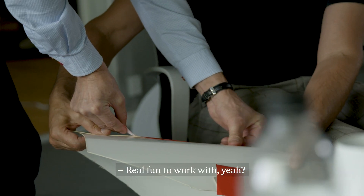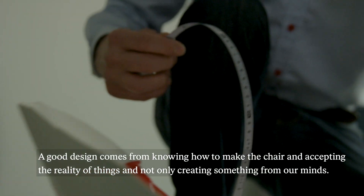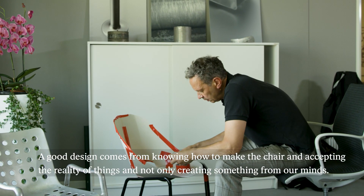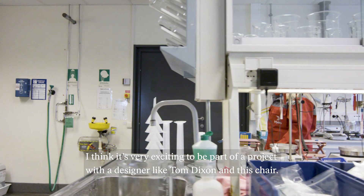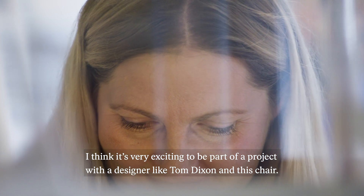Real fun to work with him, absolutely. He has a lot of ideas. The good design will come from knowing how it's made and from the reality of things and not from something that comes from our minds. I think it's very exciting to be a part of a project with a designer like Tom Dixon and with his chair.